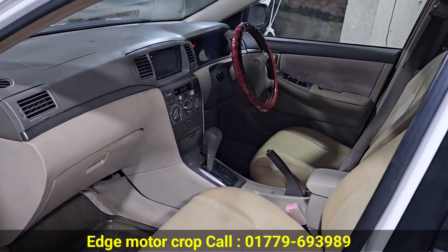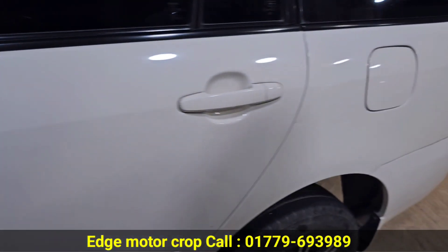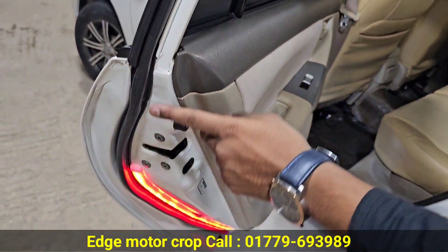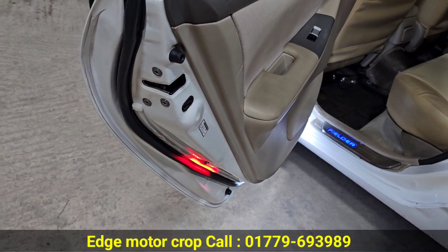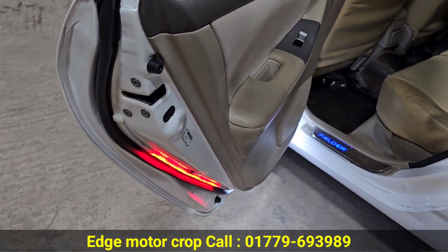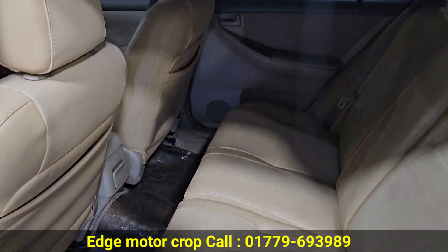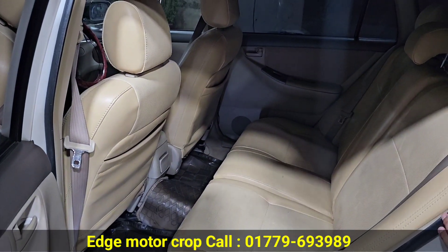DVD back camera? DVD back camera, MP5 shop properly. And then the kitchen door? The kitchen door — no accident, there is light, and the field, and the logo, and there is definitely light. Total 5 seats, base interior.